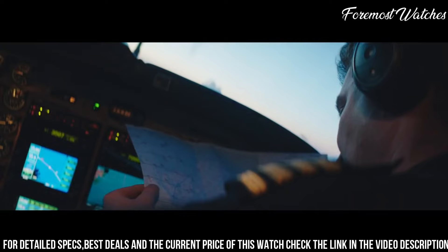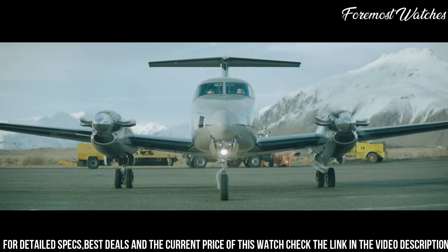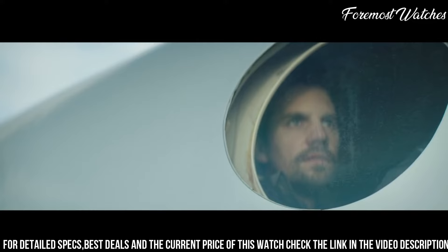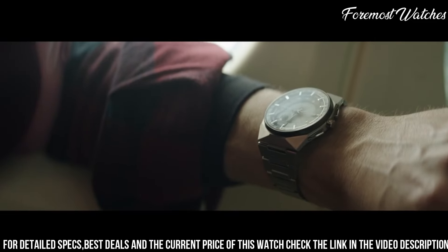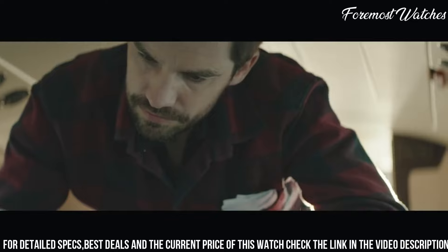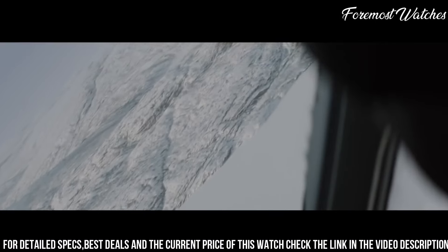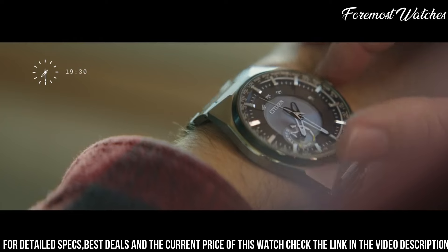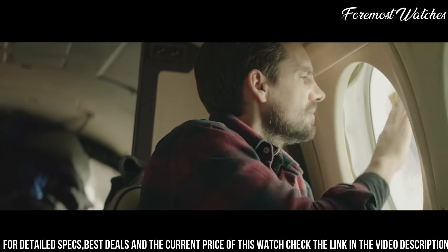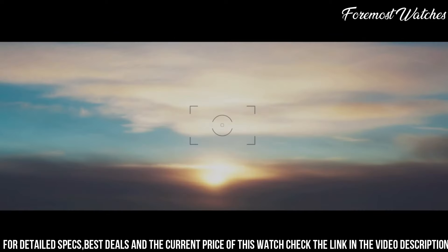The watch features a perpetual calendar, world-time function, and a date display, providing convenience and practicality for frequent travelers. With its scratch-resistant sapphire crystal and water resistance of up to 100 meters, it offers durability and protection for everyday wear. The Citizen Satellite Wave World Time Men's Quartz Watch is a perfect choice for those who appreciate cutting-edge technology, exceptional craftsmanship, and a stylish timepiece for global adventures.